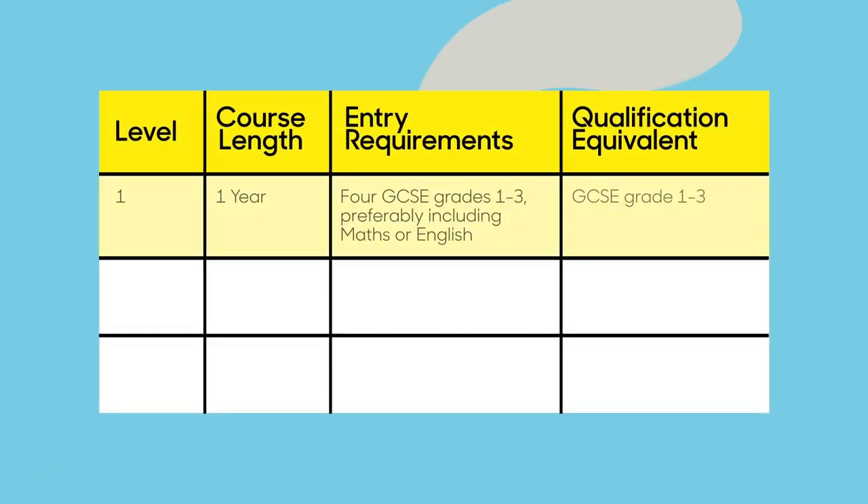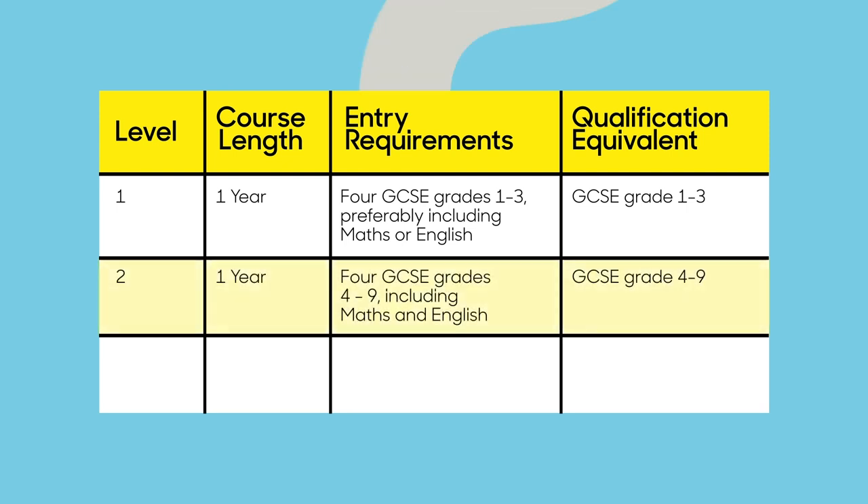The good news is that completing a level 3 in these courses only takes one year. To start on a level 1 course (equal to GCSE grades 1–3), you'll need four GCSEs at grades 1–3, preferably including maths or English. Then to start a level 2 (equal to GCSE grades 4–9), you'll need four GCSEs at grades 4–9 including maths and English, after which you can move on to the level 3 course.